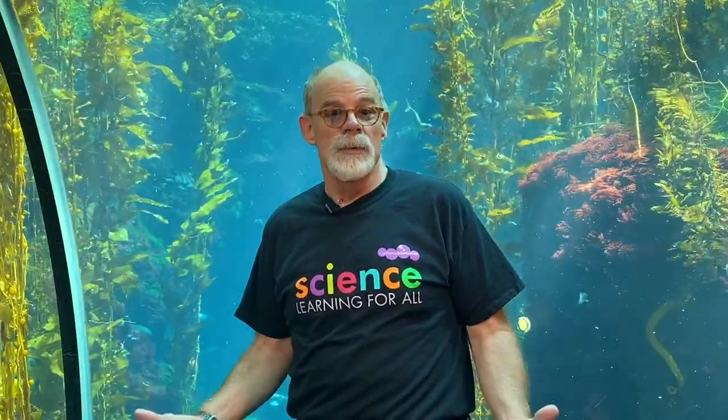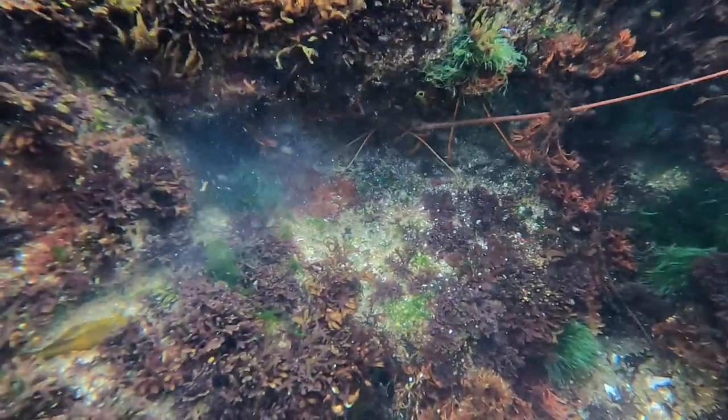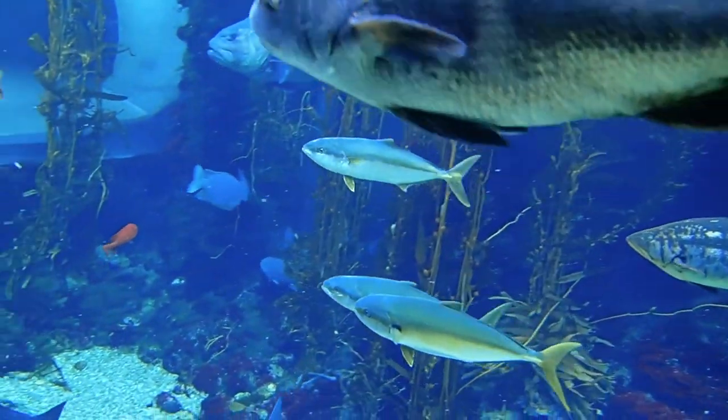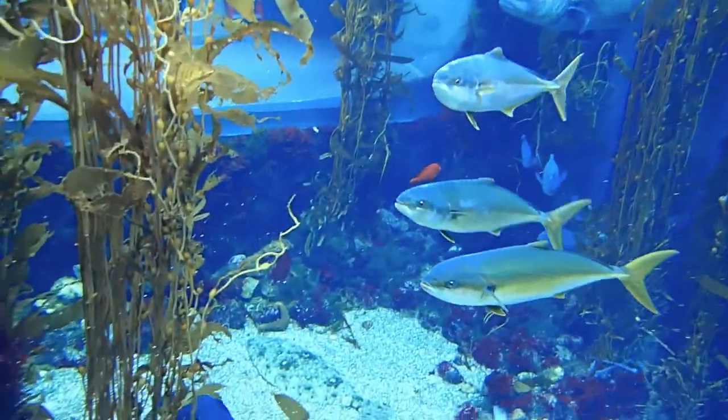Some animals just grow up in the kelp forest. Others find it as a place to hunt. Others find it as a place to seek refuge from predators. So all of these animals and plants really make a huge difference when it comes to the ecosystems found off of our coast.